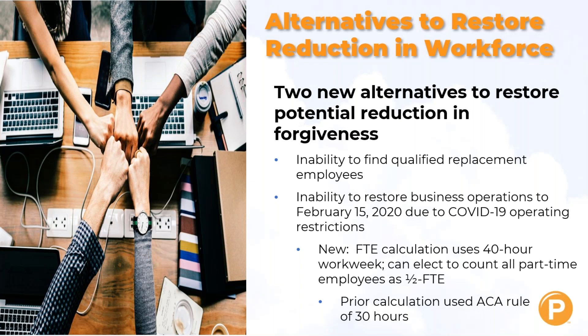They also changed the way you calculate your full-time equivalents. The FTE calculation now uses a 40-hour work week, and you can elect to count all your part-time employees as half-time instead of calculating the exact percentage. The prior calculation used the Affordable Care Act rule of 30 hours. That is gone — you can use 40 hours, and every part-timer counts as 0.5.